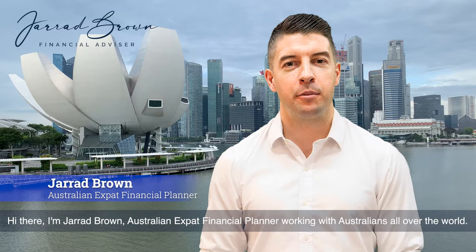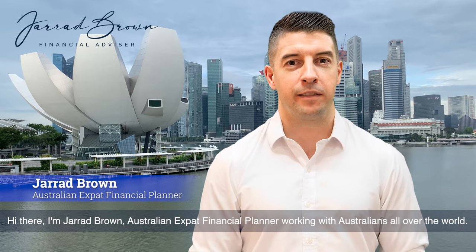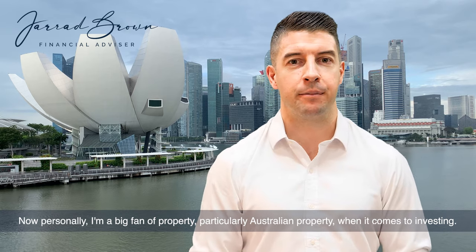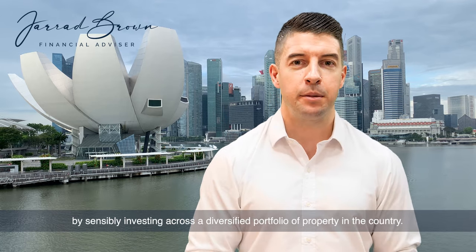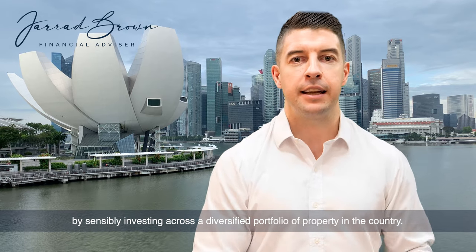I'm Jared Brown, Australian expat financial planner working with Australians all over the world. I'm a big fan of property, particularly Australian property when it comes to investing. It can be a fantastic tool to generate leveraged returns over time by sensibly investing across a diversified portfolio of property in the country.